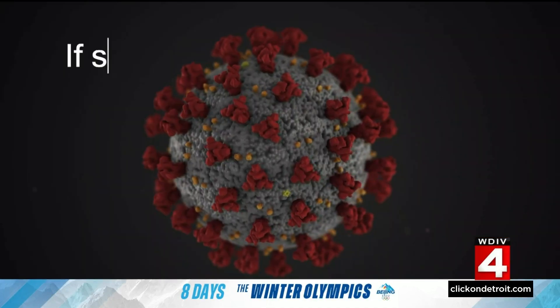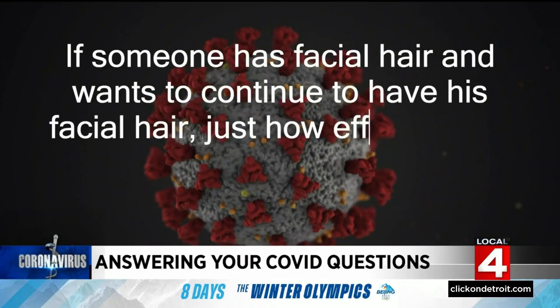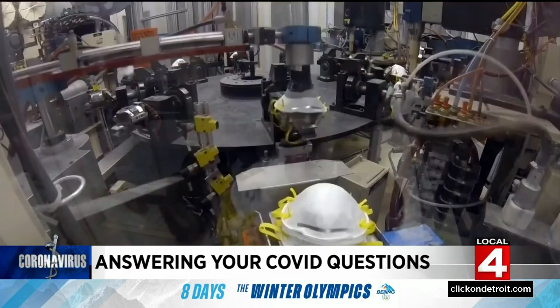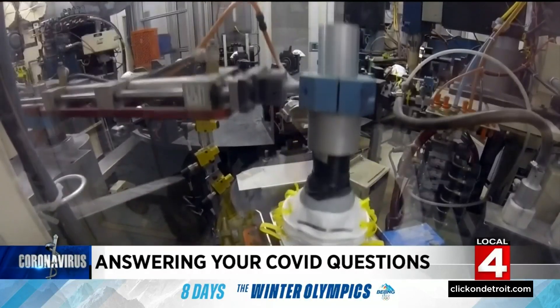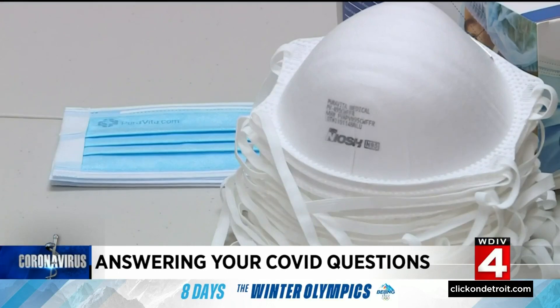Now, here are some more of your questions. A viewer asks: if someone has facial hair and wants to continue to have his facial hair, just how effective is it to wear these masks and what should we do? This is an important point now that many people are using better N95, KN95 or KF94 masks.